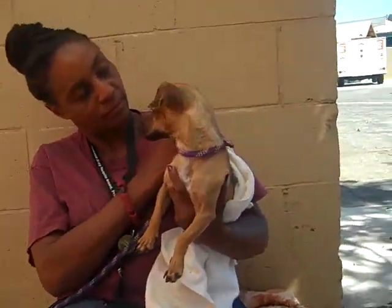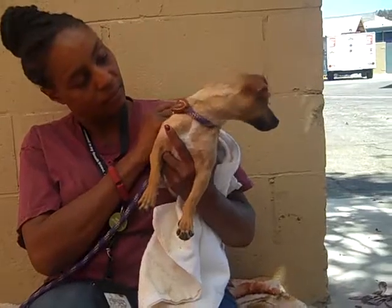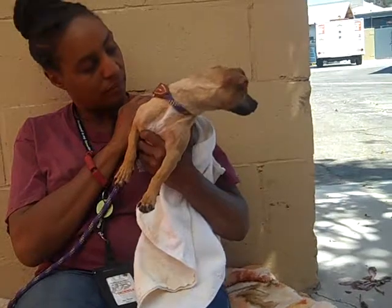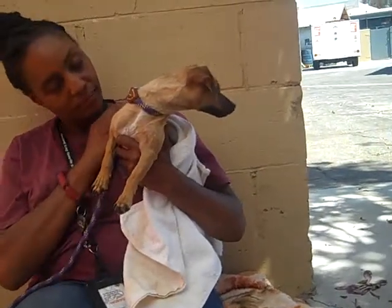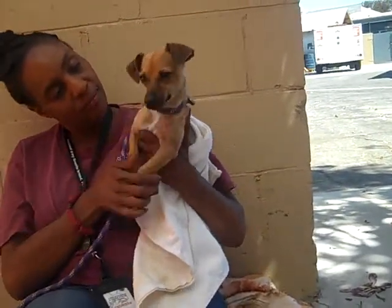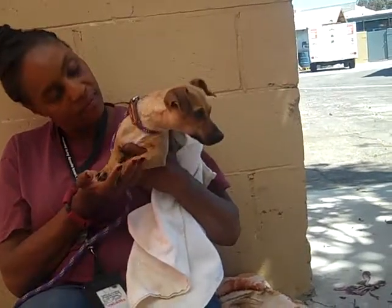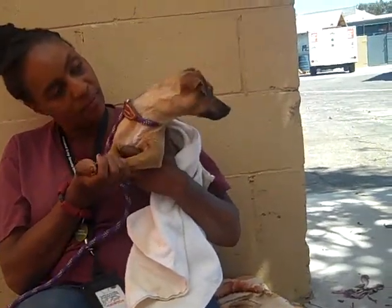We expect once she gets out of here and gets some love, she's just gonna be the fun little confident chihuahua you can expect. So come on down to the Baldwin Park shelter and check out Allison. She really deserves a chance — we don't want to see her hiding under her bed in the kennel, we want to see her happy and loved.